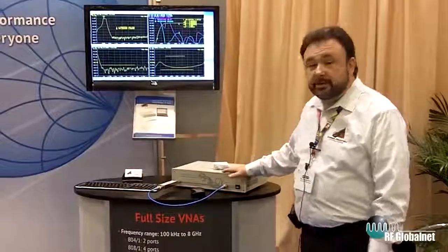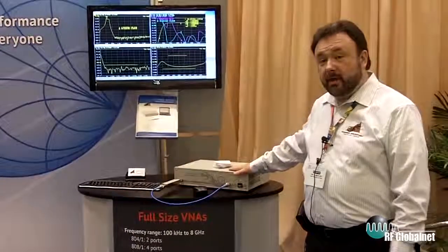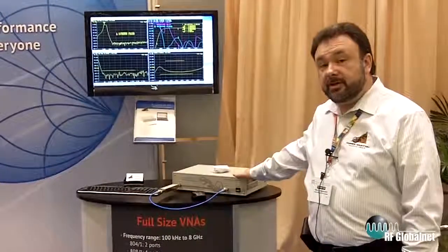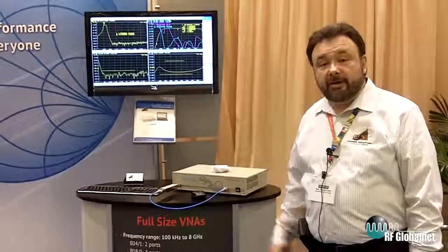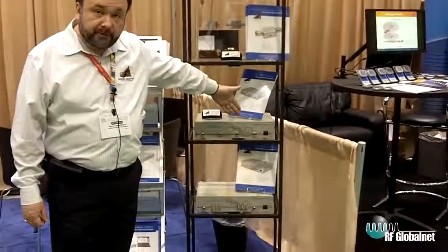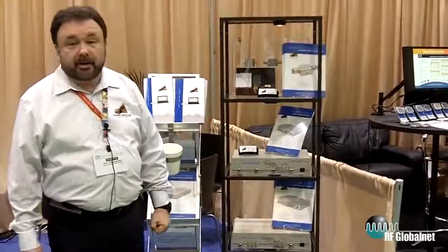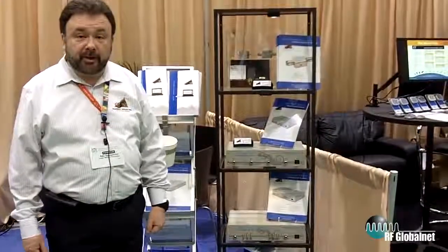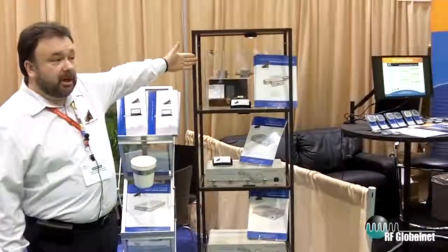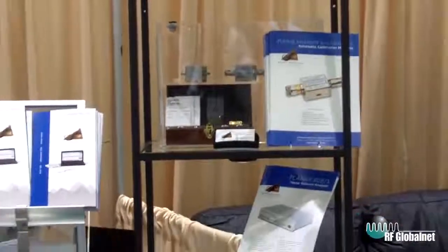The full-size category was represented last year by 3.2 gigahertz and 8 gigahertz two-port models, and the 8 gigahertz model is shown here testing a filter. This year we are expanding this series to add additional products with additional capabilities. New in the full-size category this year are the 8 gigahertz 4-port unit and the 2-port unit with direct access to the receivers, expanding capabilities for companies providing load-pull applications and for people who need measurements with a wider dynamic range or more input power. We are also launching a family of automatic calibration modules that will allow full automatic calibration for all our analyzer models.